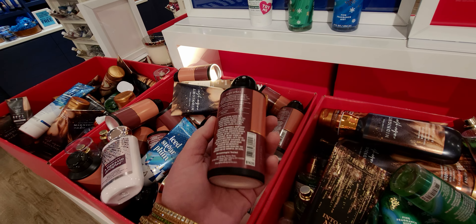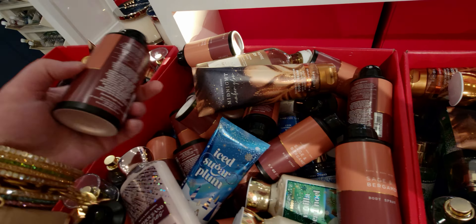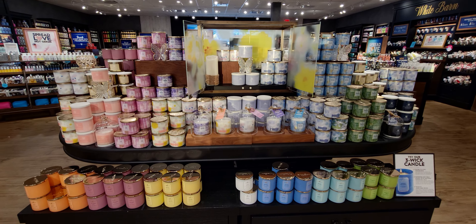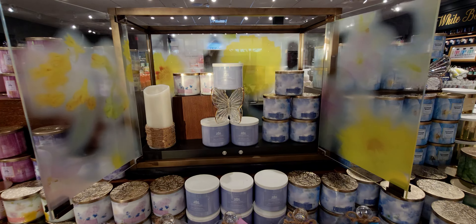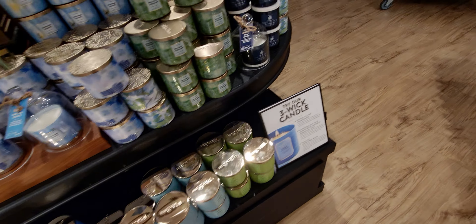I meant to film above — there's signage for the new aromatherapy collection at the very top, something like 'wellness collection' in black. Next time I'm in store I'll definitely film that for you guys.